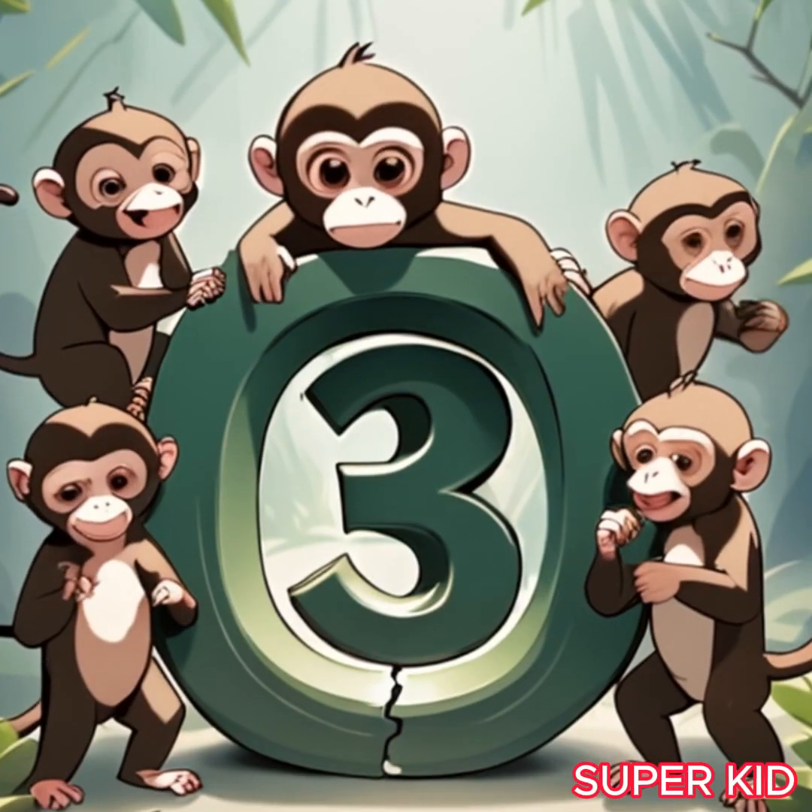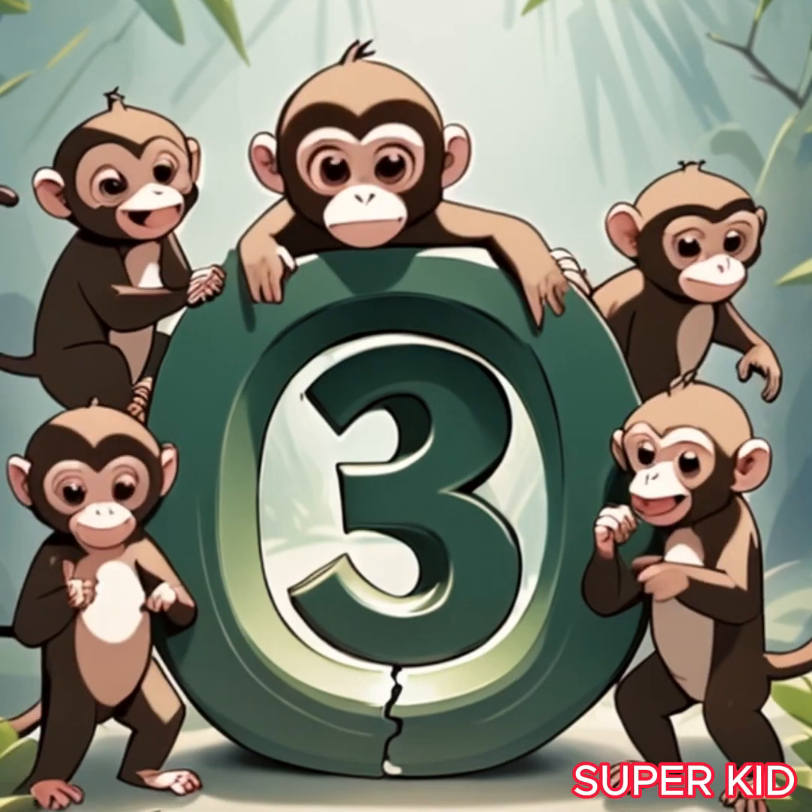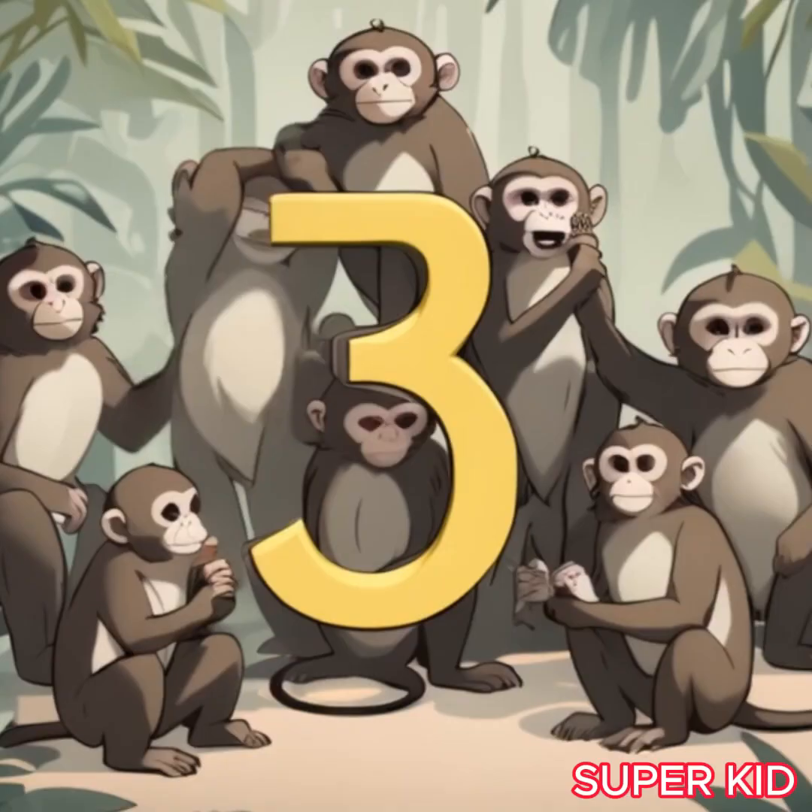Here is a family of monkeys with a naughty family, showing the number three. Yes, it shows the number three.